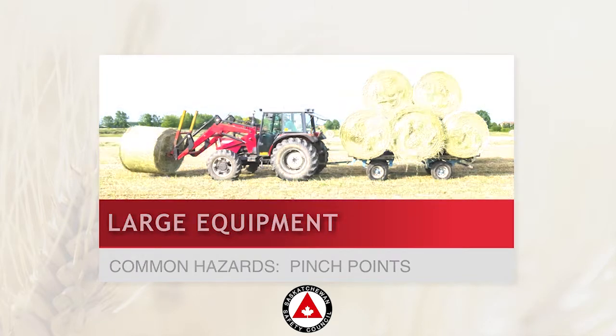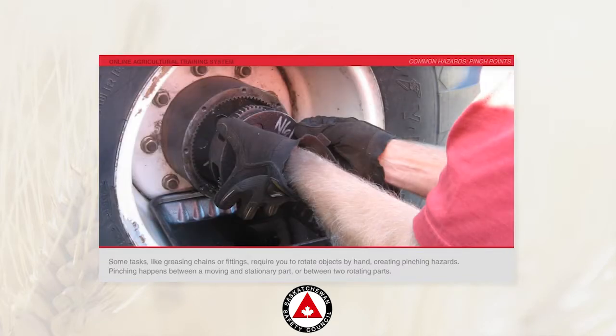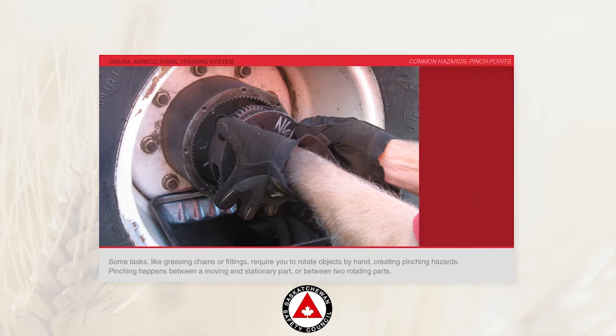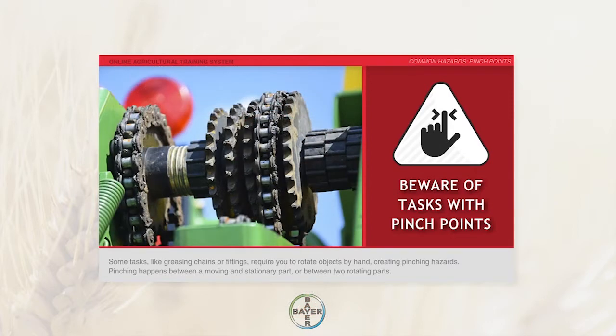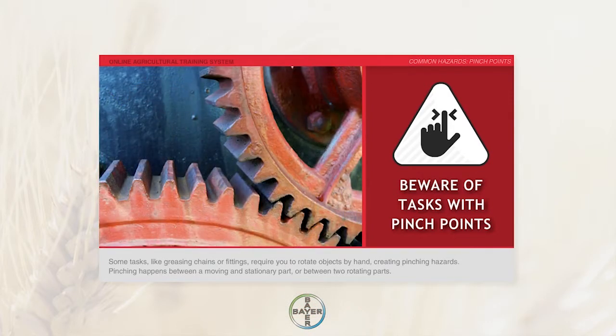Pinch Points. Some tasks, like greasing chains or fittings, require you to rotate objects by hand, creating pinching hazards. Pinching happens between a moving and a stationary part, or between two rotating parts.